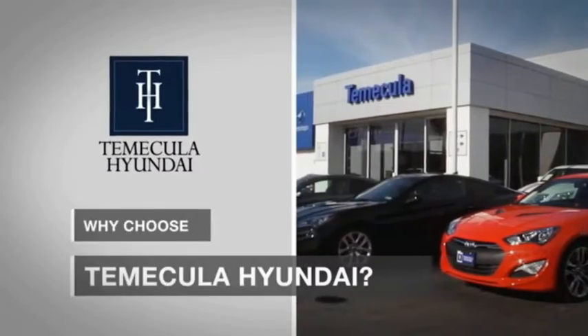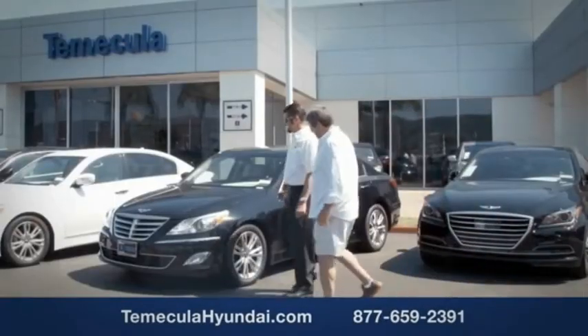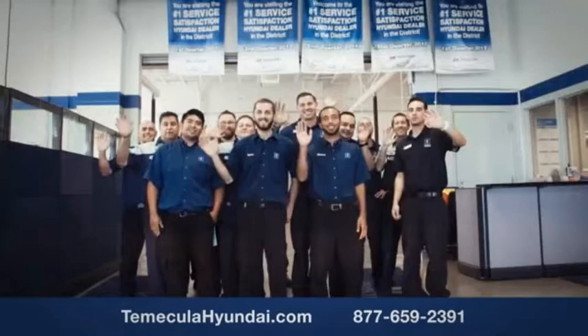Why choose to make it a Hyundai? It's simple — experience. Buying a car is a big financial decision, and knowing you're working with a team you can trust is important. We want you to know that customer satisfaction is our top priority. You want to work with a team that has integrity and passion — you want to buy from people you can trust.